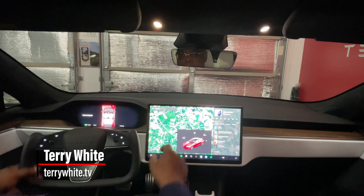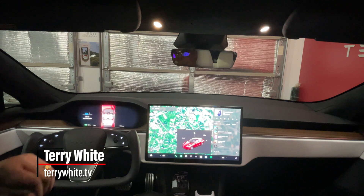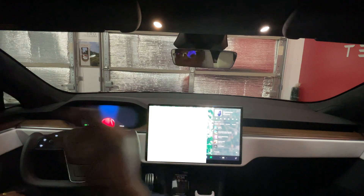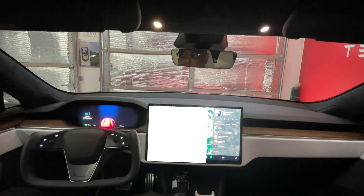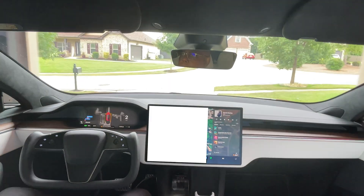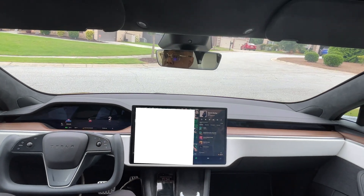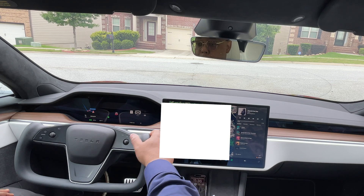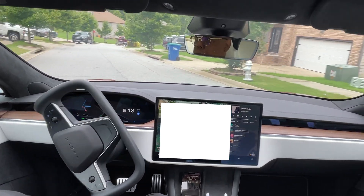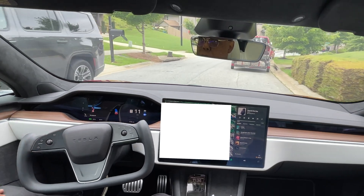Hey, what's up everybody. Today we're going to take a look at the new Full Self-Driving update 12.5. It's been a long time since I've done one of these FSD drives because it was getting incrementally better but not anything earth-shattering. This is worthy of a new video, so I'm going to do, for the first time, a full 40-minute drive. A full 40-minute intervention-free drive, meaning I did not have to take over the entire drive — from my house in Atlanta all the way through downtown traffic to my office parking lot, where I then manually parked.